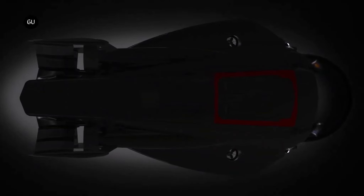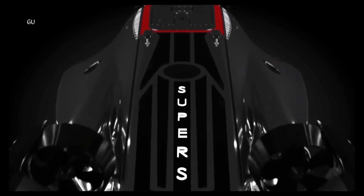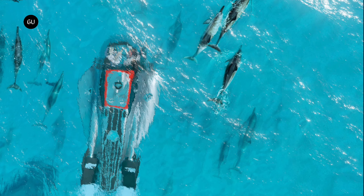Its astounding speed, agility, and depth capabilities put it in a class of its own, offering thrill-seekers and luxury aficionados an unparalleled underwater experience. One of the primary aspects that makes the super sub so special is its speed — it churns out an impressive 100 kW of thrust, enabling it to reach speeds of up to 10 knots. That's 3-4 knots faster than a bottlenose dolphin and a staggering 7 knots faster than the average submersible.